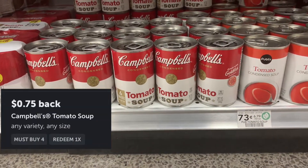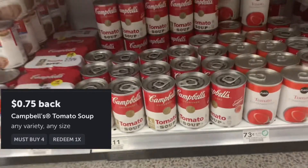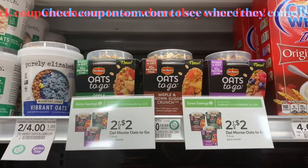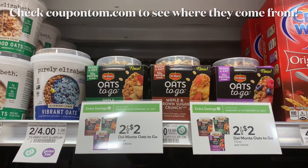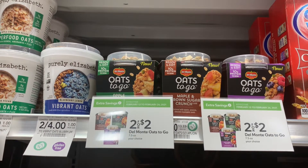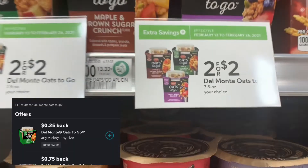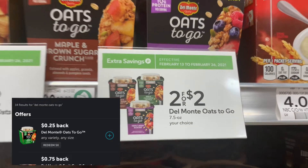I had a rebate — when you buy four of these Campbell's Made soups you get 75 cents back, making them only about 92 cents each after the rebate. There are paper coupons on these Del Monte Oats to Go, and there's a coupon in the extra savings book that goes along with it, so you could get two of them for about 50 cents each, but I used all of mine.